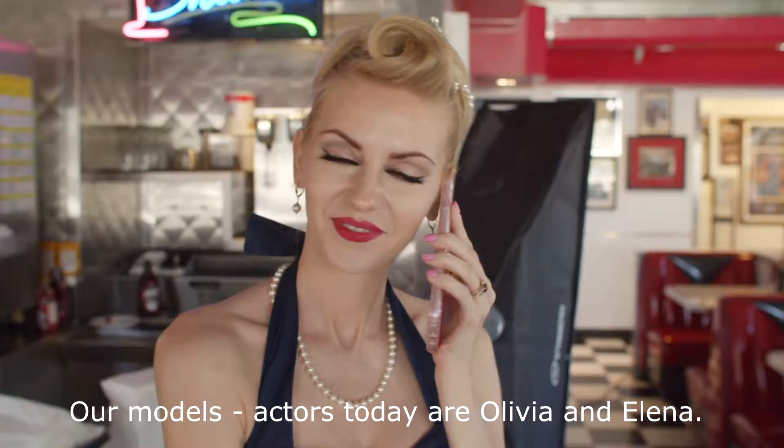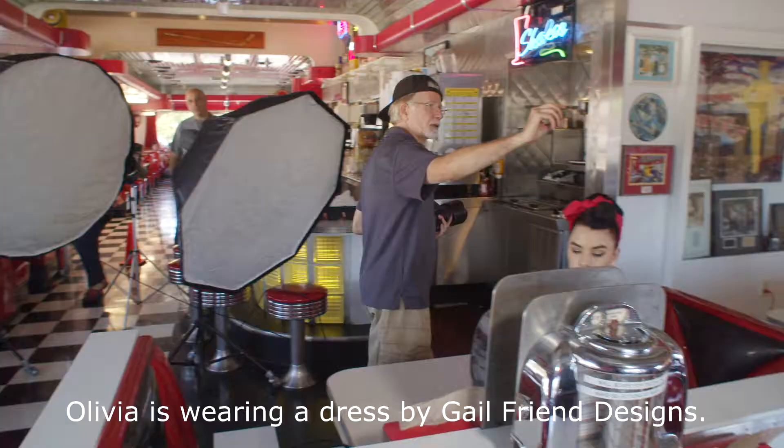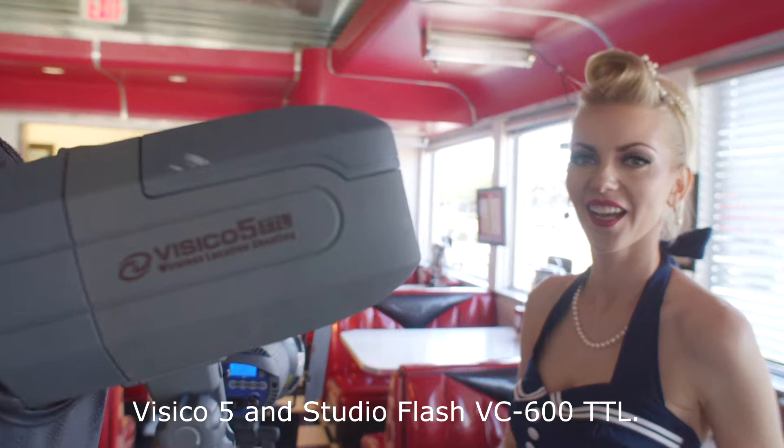Olivia is wearing a dress by Gale Friend Designs. For the lighting, we are using some of the Visico 5 and Studio Flash VC600TTL.